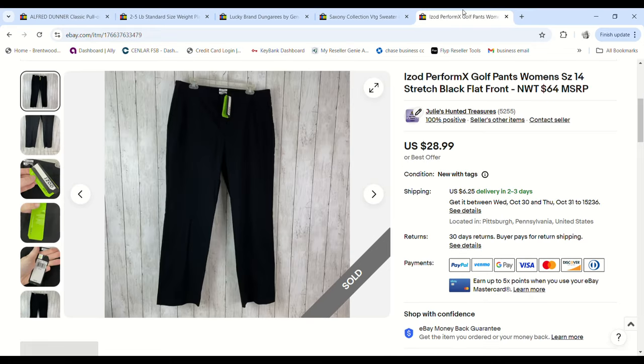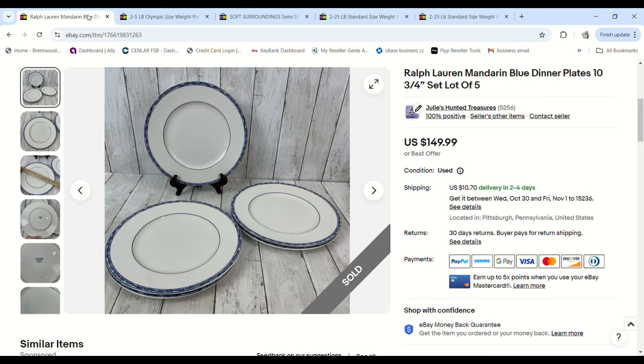These Izod women's golf pants — I got them at a church sale for a dollar just last week. They were new with tags and a size 14, so I was hopeful, and they sold for $28.99 minus a 5% discount for selling at full price. We made a $21.48 profit.